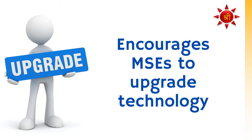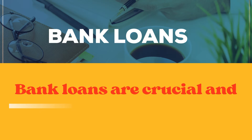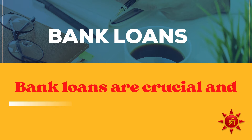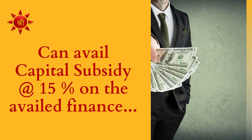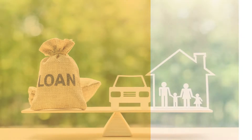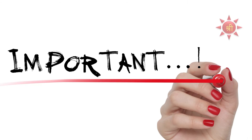The scheme encourages micro and small enterprises to upgrade technology or upgrade plant and machinery. If a micro or small enterprise avails finance from banks for technology upgradation, they can avail capital subsidy at the rate of 15% on the availed finance, and the maximum loan under the scheme from banks can go up to 1 crore.